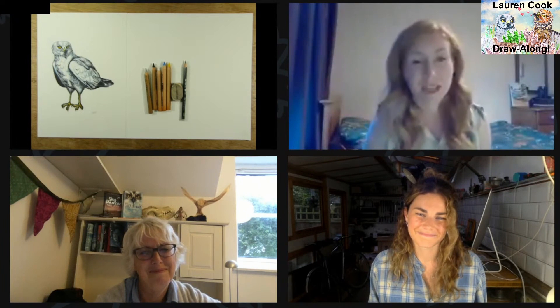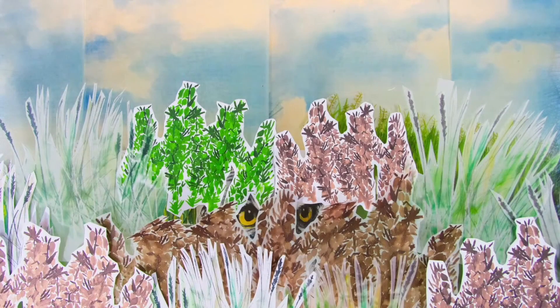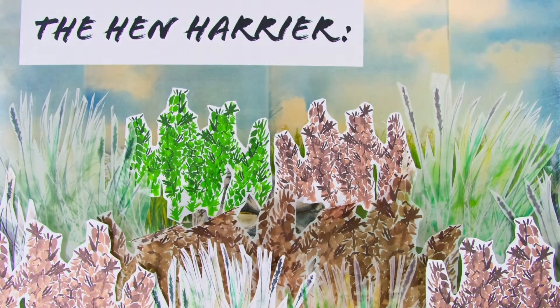Before we get cracking and start to draw, we're going to have a reminder of Lauren's incredible animation, which you might have seen as part of Sky Dancer Day this year. So let's just sit back and enjoy. Hidden in the moorlands is a rare ghostly silver figure with bright yellow eyes — the hen harrier.